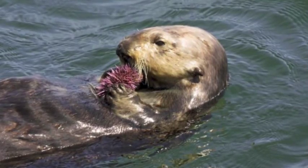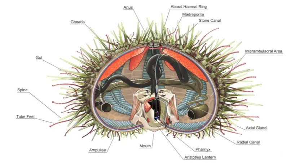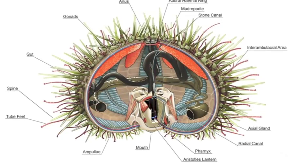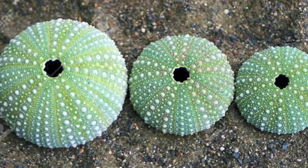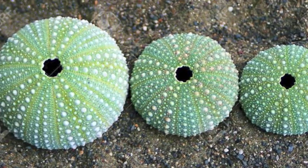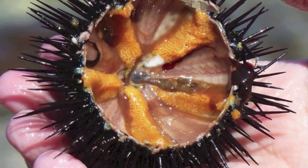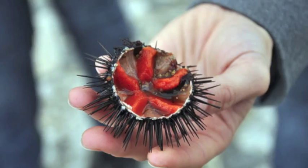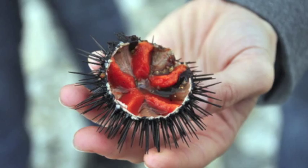Their predators include sea otters, starfish, wolf eels, and triggerfish. The anatomy of a sea urchin is relatively simple, and they are often used as model organisms for developmental biology. They range in size from 6 to 12 centimeters, but there have been reported individuals as big as 36 centimeters. The interior space mainly consists of the five gonads and the digestive system.